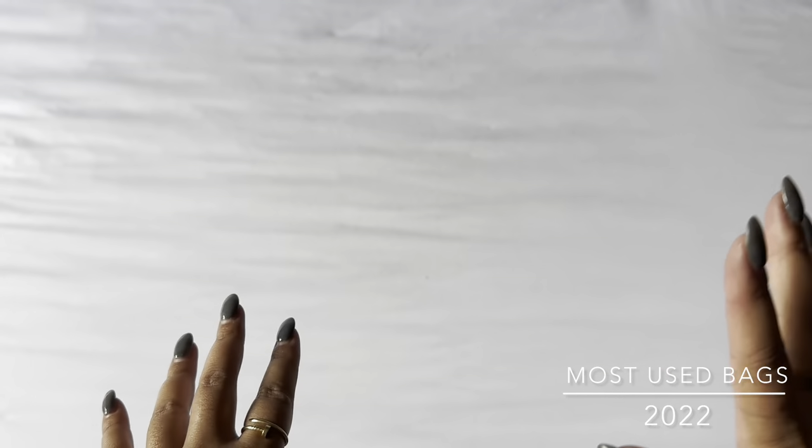Hi everyone, I'm Elle and today I wanted to share my most used handbags of 2022. These handbags are not necessarily my favorite handbags or bags that I think everybody needs in their collection, but these are simply the top five bags that I have used the most this year.